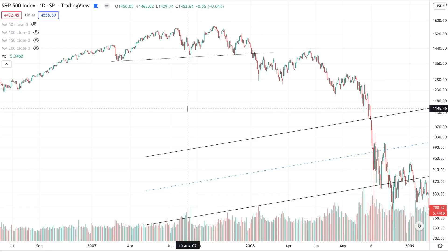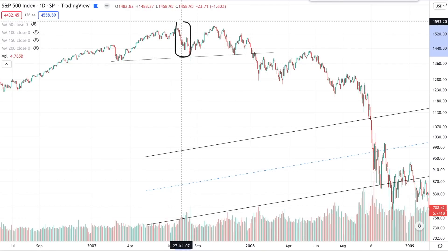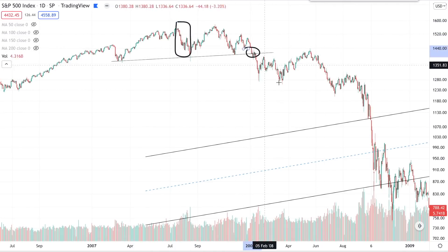Why do we look at volume? Because it tells you whether you're currently seeing distribution. If there's a lot of volume on the move down, it means there's a lot of selling pressure, a lot of distribution, and that sets the stage up for a downtrend and weaker price action.